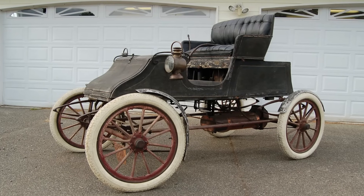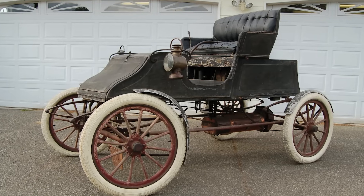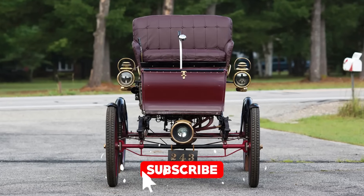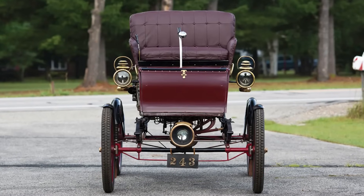But first, big thanks to the sponsors of my channel — the absolute legends who click that join button. You keep the steam up and the wheels turning. Without you, I'd be hauling coal by hand and telling jokes to Bob's cactus collection. With you, we get to ride shotgun through steam-powered insanity, one piston at a time.